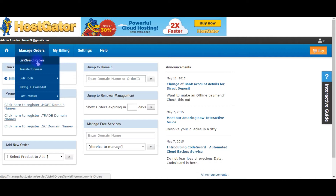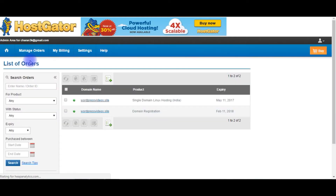Go to Manage Orders, then List Search Orders, and click on it. This is the website I purchased yesterday — I'm clicking on it.